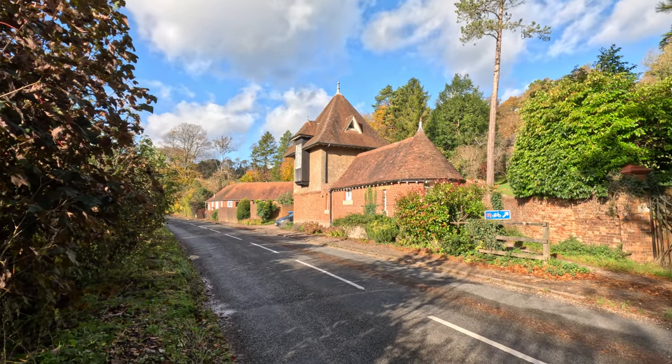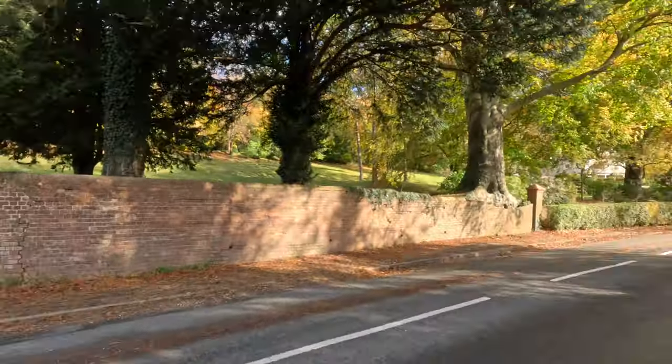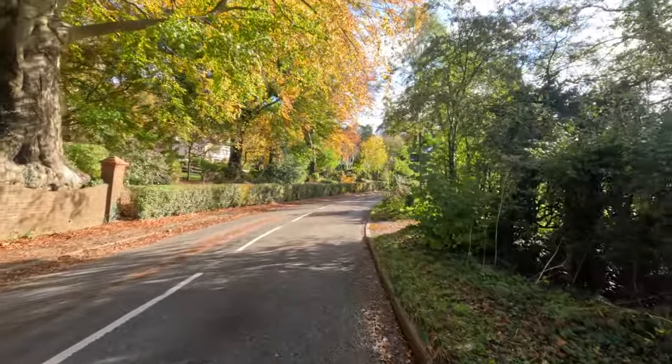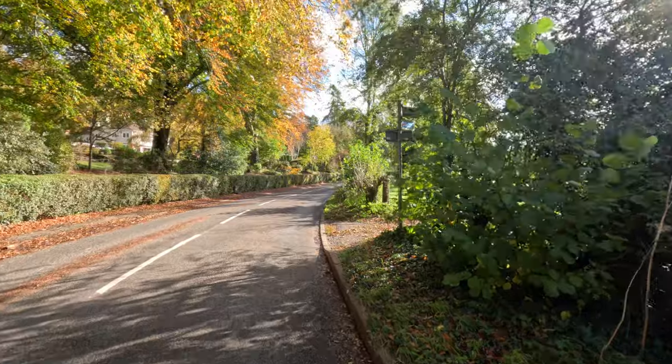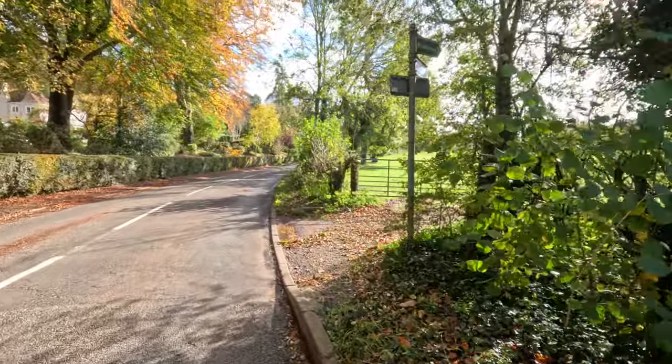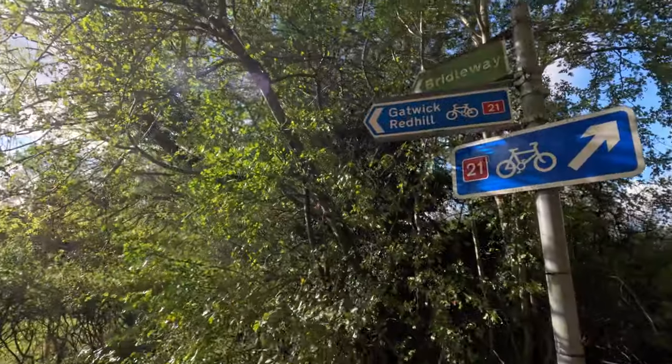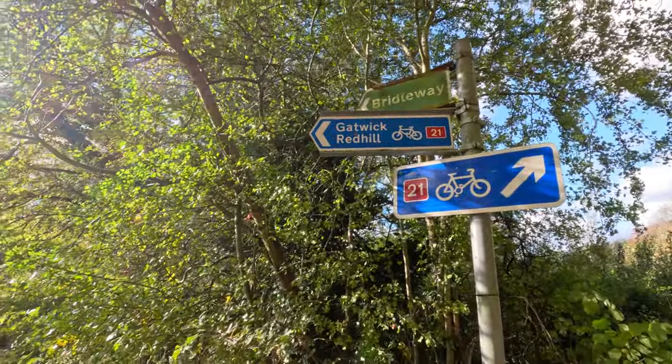One of those standout buildings — whenever you go past here I go to the garden centre up the road here, Knights on the left, and this is my next turn, signed to Gatwick and Redhill.